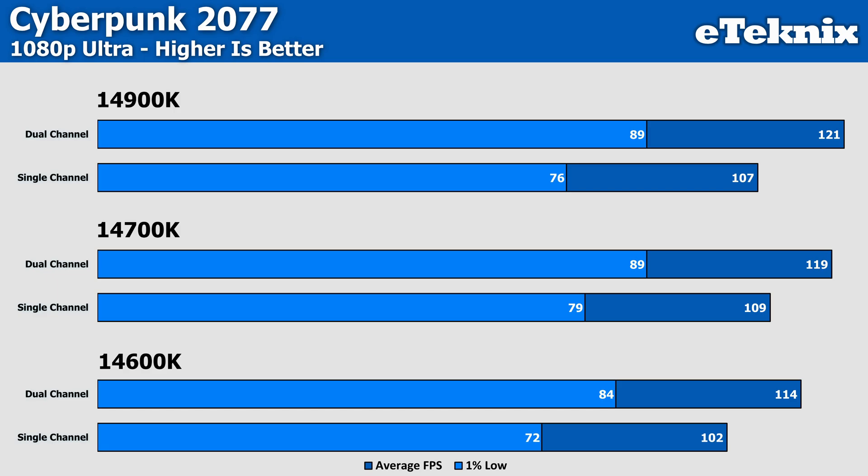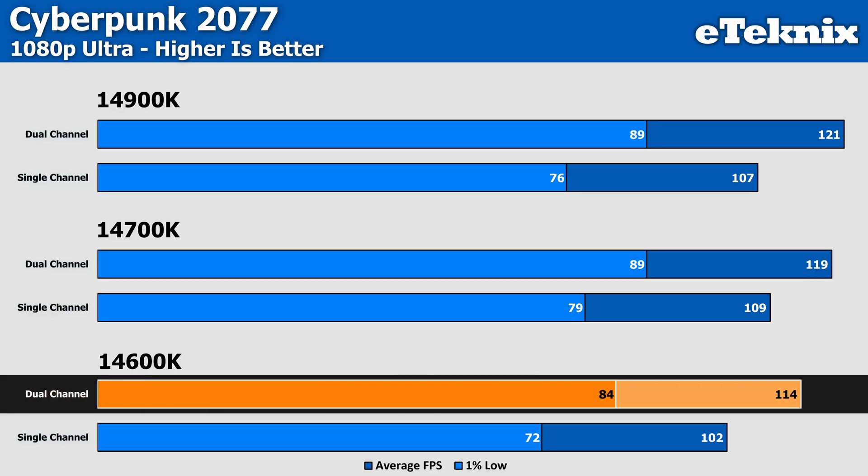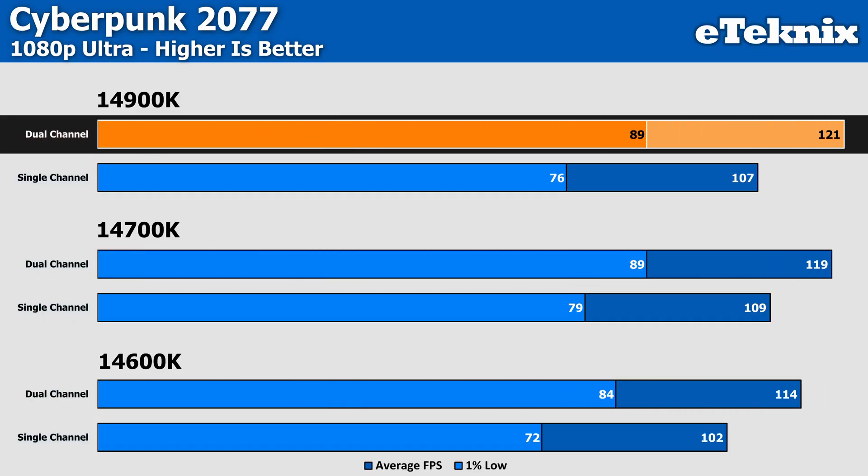Moving over to Cyberpunk on the Ultra preset, and the uplift does increase compared to CS2. On the 14600K, we find a 12% uplift in the averages and a 17% increase in the lows when moving to dual channel memory — a pretty significant increase — especially compared to the 14700K, which only saw a 9% increase in the averages and 13% in the lows. The 14900K sees a 13% increase in frames compared to single channel and a healthy 17% increase in the lows, much like we saw on the 14600K.